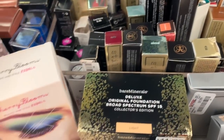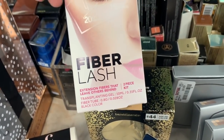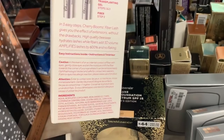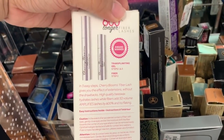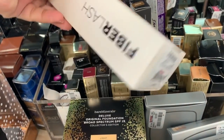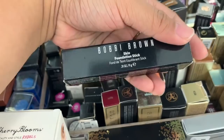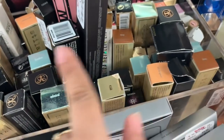They also have another one of the Pacifica and Bare Minerals Original Foundation. And then they have a whole bunch of these — it's a Fiberglass Extension Two-Piece Kit. It makes your lashes longer — and it's $7.99, let's check this out. They also have the Bobbi Brown Stick Foundation for $14.99 — there's a lot of Bobbi Brown Stick.